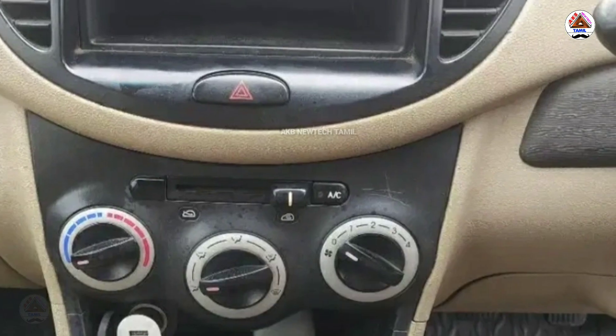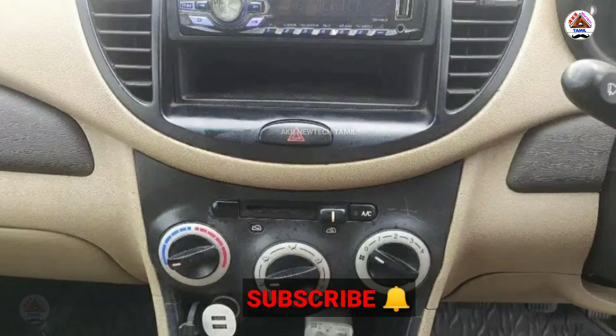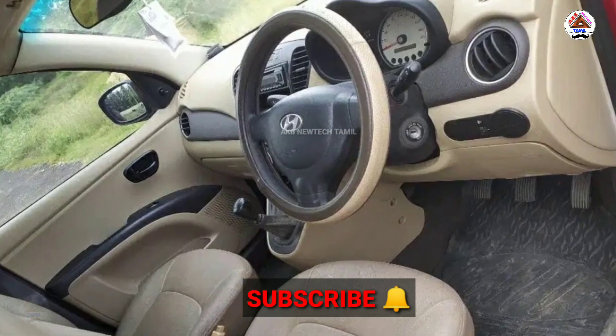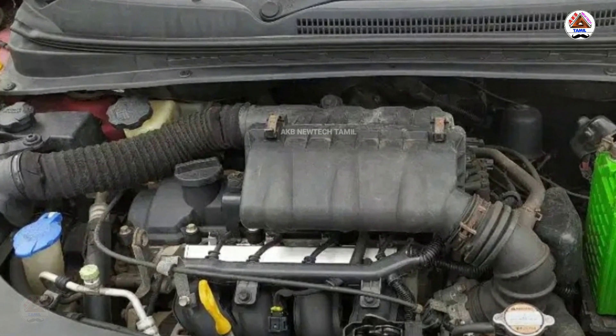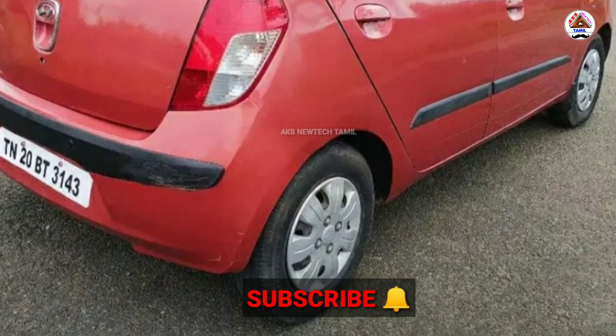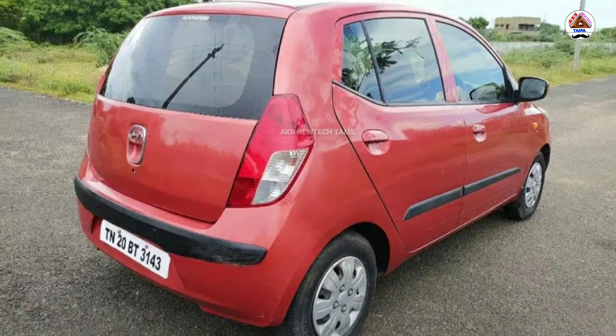TN 20 resources are available. The air conditioning with heater is available. The power front end is available. The engine capacity is 1200cc. The car is red. The number plate is TN 20 BTM 453.